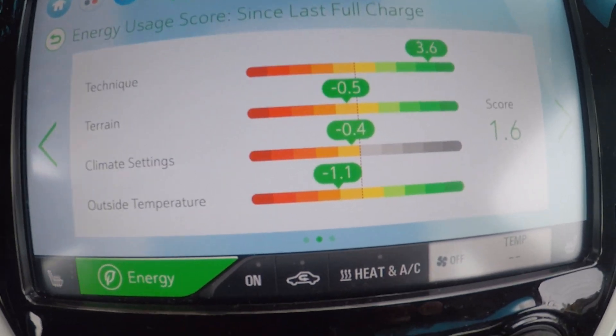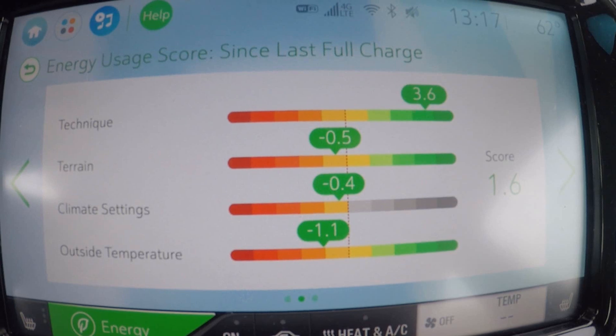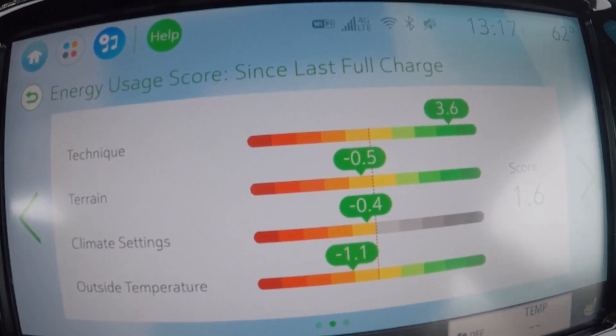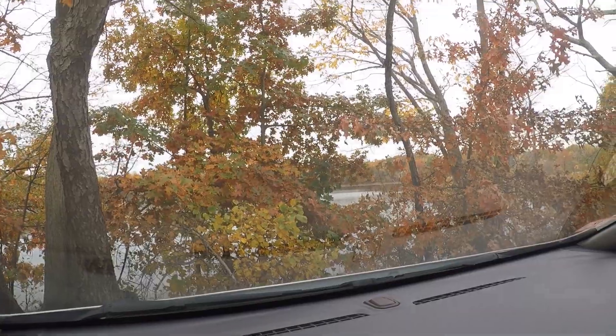The outside temperature doesn't seem to be hindering us too much. There's certainly been no battery conditioning — a little drag, whereas in the summer you'll obviously see that plus 2, plus 3. But yeah, it's been relatively mild, and that's probably characteristic of fall in Massachusetts.